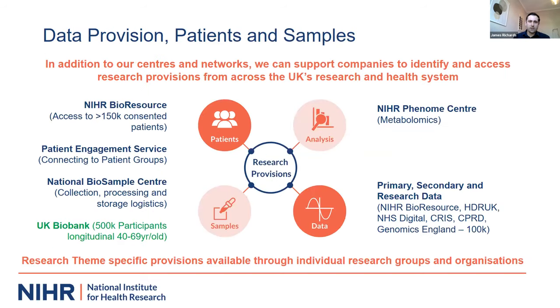In data provision, we see many companies looking for tissue or samples. Organizations in the UK through NIHR and other infrastructure can support the needs of industry. The NIHR Bioresource has cohorts of patients that have been genotypically and phenotypically characterized and already consented to be contacted about future research studies. There are also organizations that can support whether you're looking for primary or secondary care data or real world evidence data.